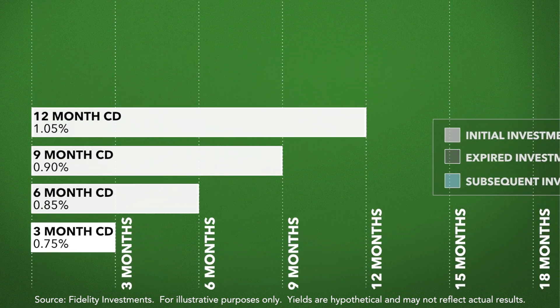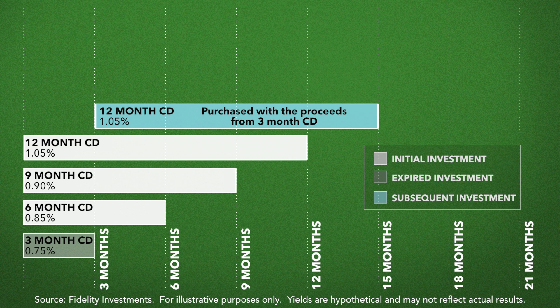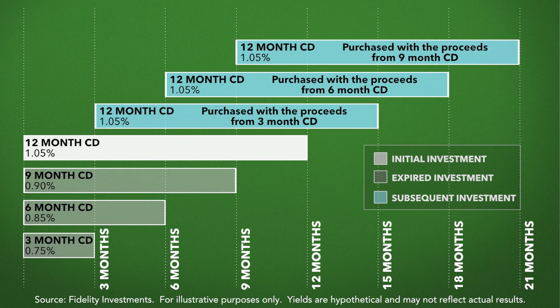The benefit is that they would have a periodic opportunity to access the principal that they've invested. So when that three-month CD comes due, you have a decision to make. You can choose to reallocate it back into the CD ladder — perhaps looking at a new 12-month CD, because that old 12-month CD is now three months shorter; it's now a nine-month security. So the idea is that every three months you have a decision point where you choose where and how to reinvest it.